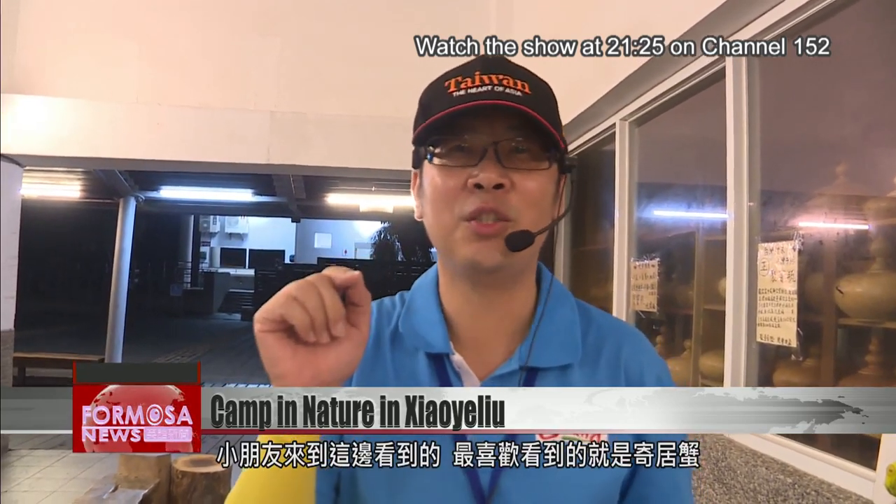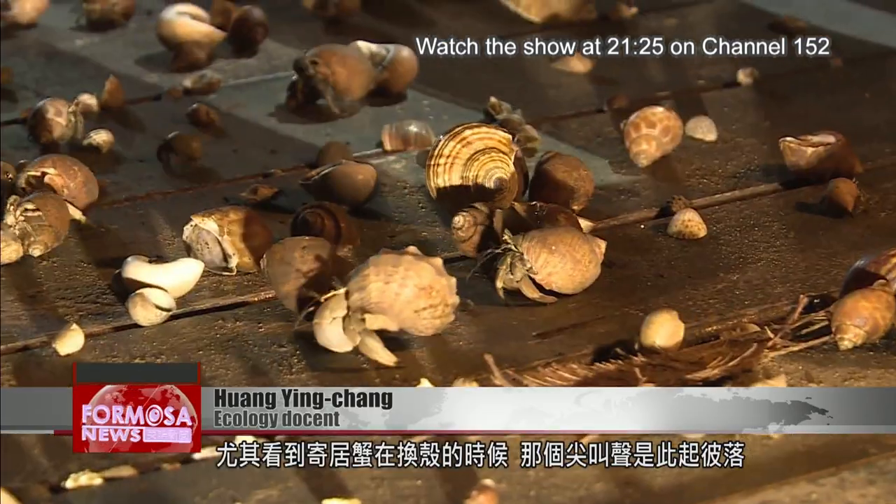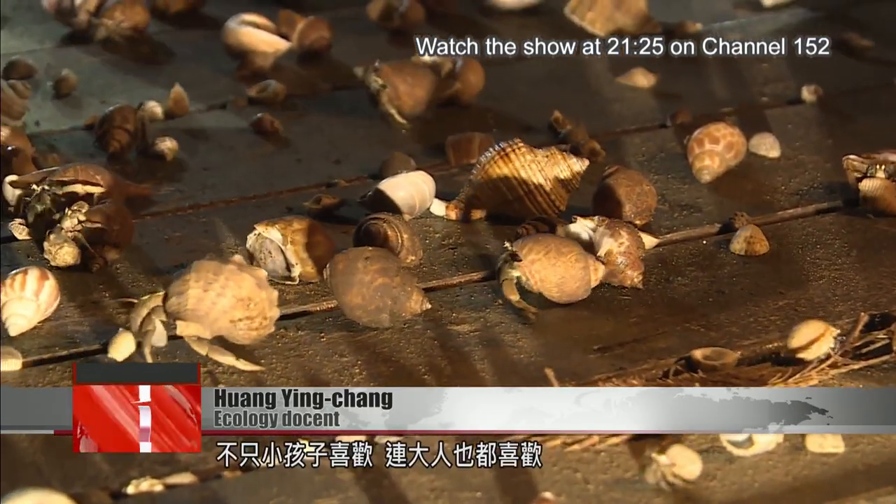"The children who come here love the hermit crabs, especially when they change shells — they squeal with joy, one after the other. It's not just the kids who like it. Even the adults do, too."